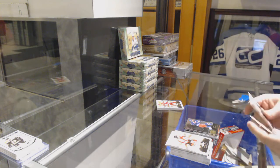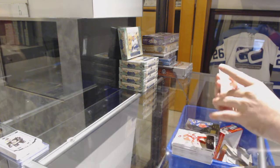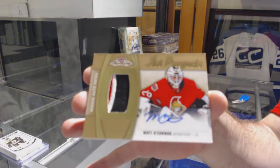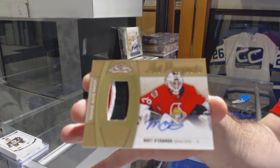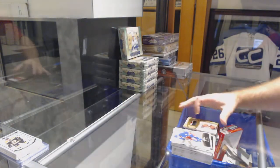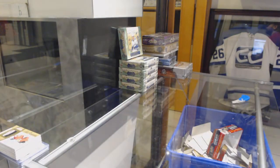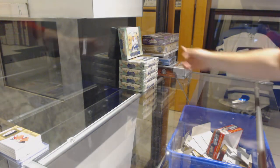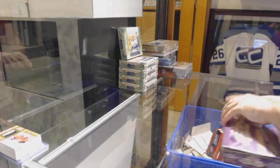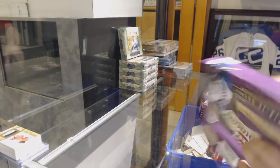PMG Red for the Boston Bruins — Colin Miller, numbered to 150. Showcase for the Rangers — Mark Messier. For the Ottawa Senators numbered to 499 — Matt O'Connor. Three-color rookie patch auto, 2016-17 Showcase.